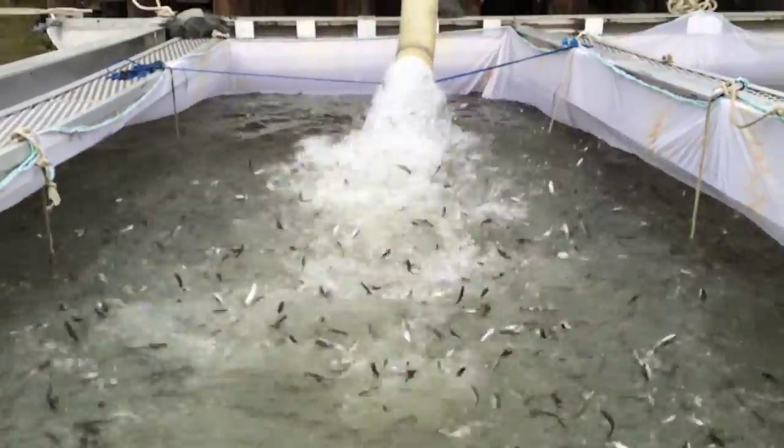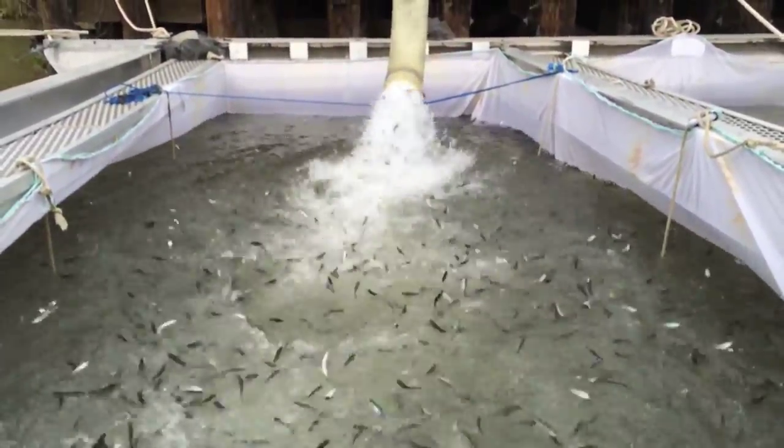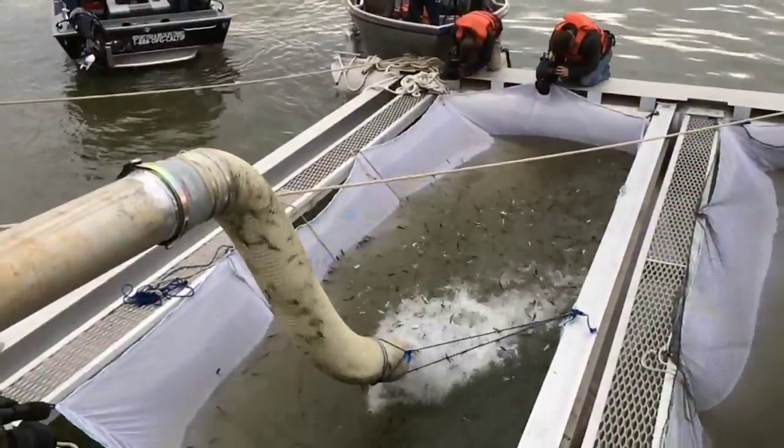These fish are from Coleman National Fish Hatchery. This is the first of about 22 days of operations we're going to be conducting over the next 10 weeks. We've got to move 12 million fish from Coleman to acclimation pens here, and later in the year down by Mare Island.